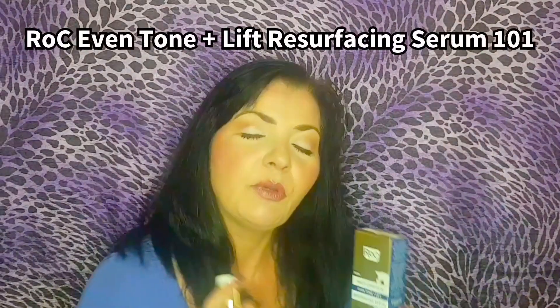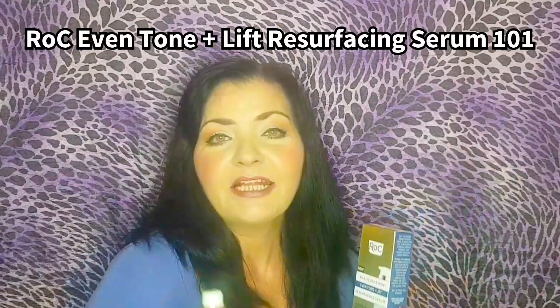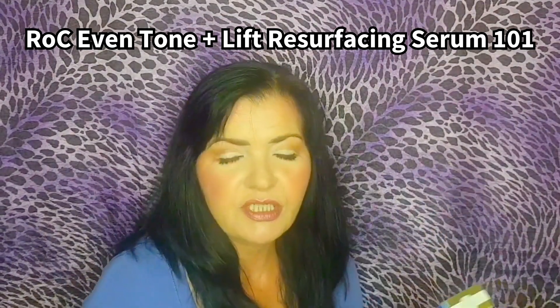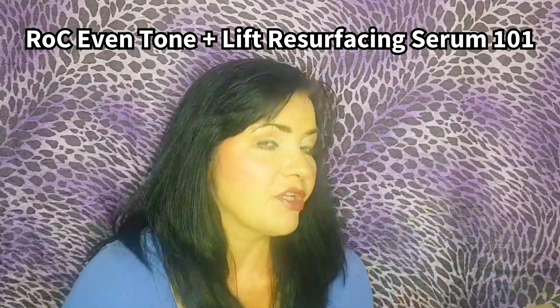What can you expect from this video today? I'm going to give you a 101 as usual — no fluff on this channel — and I'm going to give you a thorough demonstration. We're going to go more in-depth about the ingredients, and then after the demo, I'll give you my review. What were my results? Am I impressed? If you would like to know more about this amazing serum, then stay tuned to find out more.